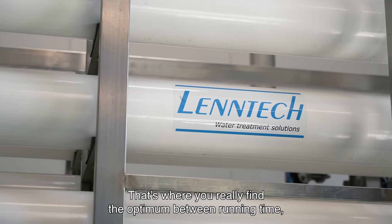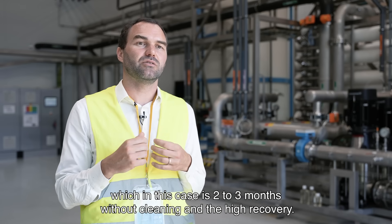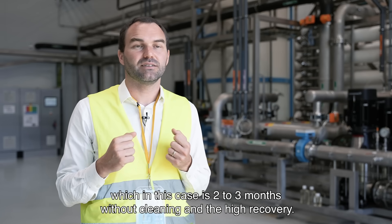That's where you really found the optimum between running time, which in this case is two to three months without cleaning, and the high recovery.